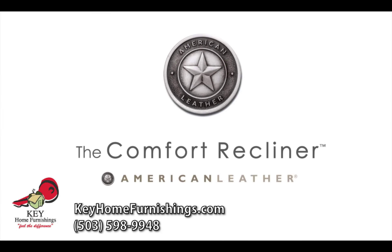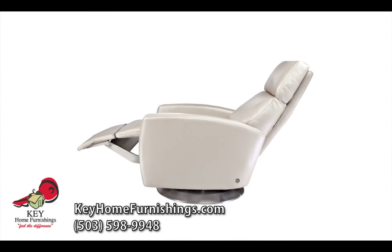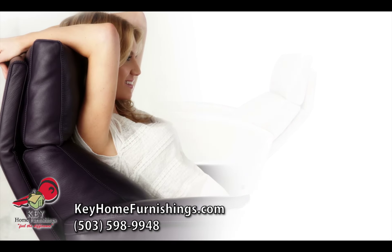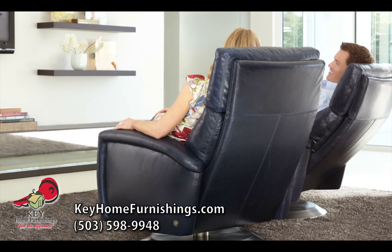Introducing the Comfort Recliner by American Leather, featuring the Infinity System, offering unlimited adjustability in the key support areas of your body — all wrapped up in an elegant design that will bring style to any room in your home.